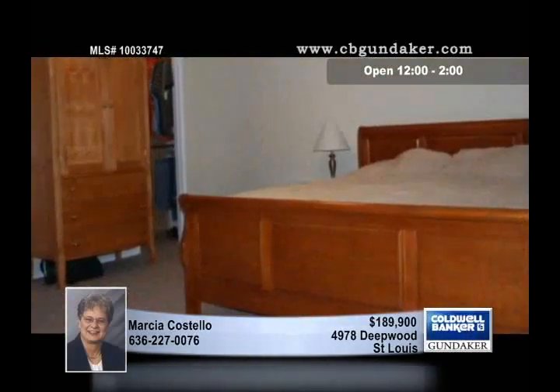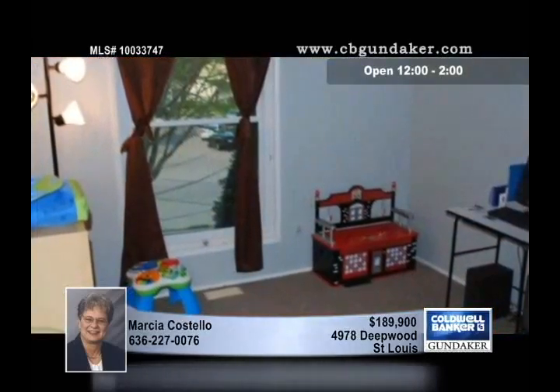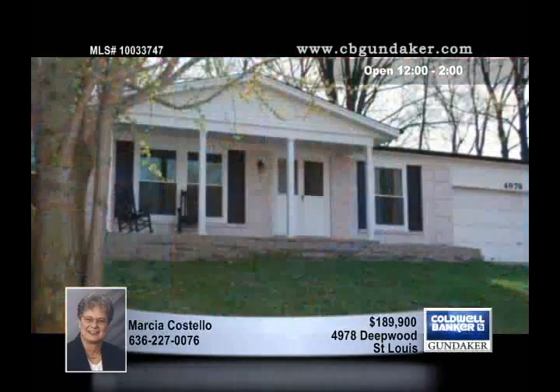The partially finished basement awaits your personal touch. Outdoor living space is available with the covered front porch and the back patio. The lot is .325 acres in size, and the backyard is spacious and fenced.